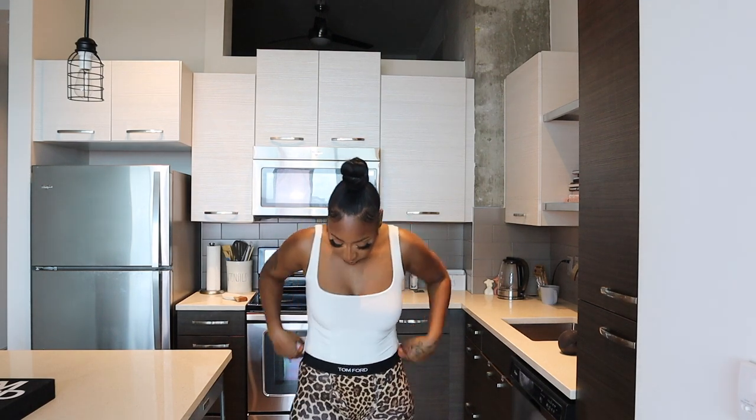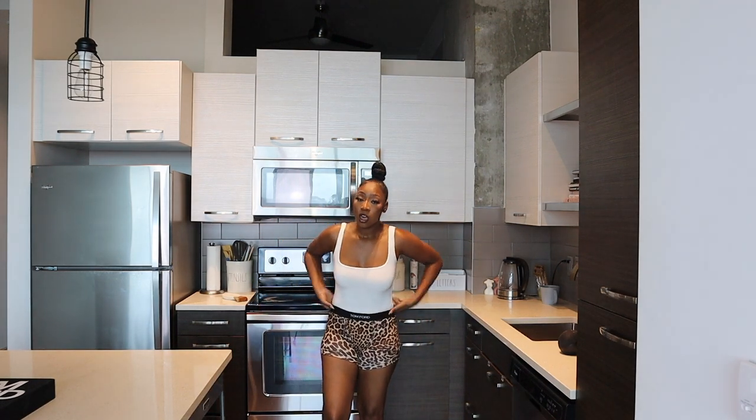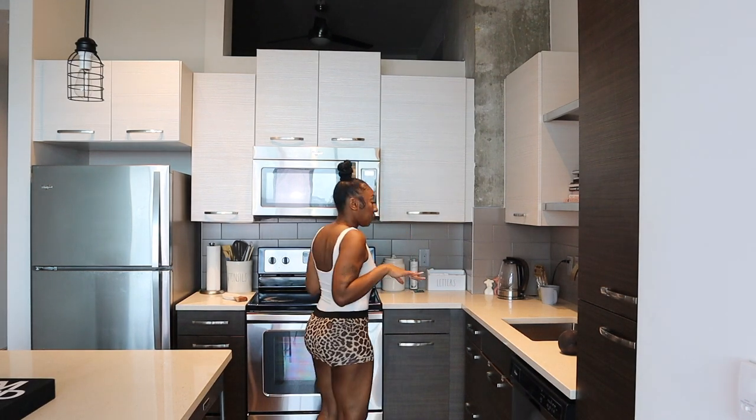My last Tom Ford piece — these are the boxer long john shorts in leopard print. They're so cute! They also have silk boxers which are a bit straighter, and those are around $195 to $310 — I want those too. But these are it! These are in extra small and they fit perfect.